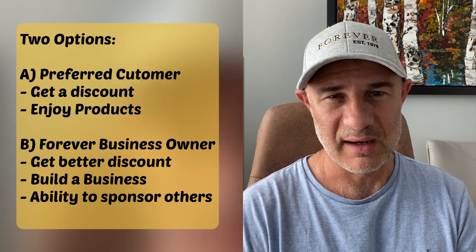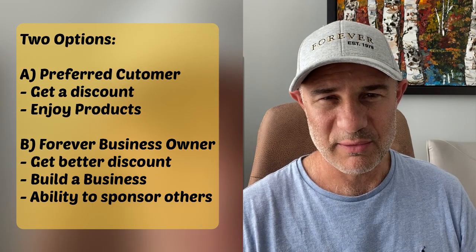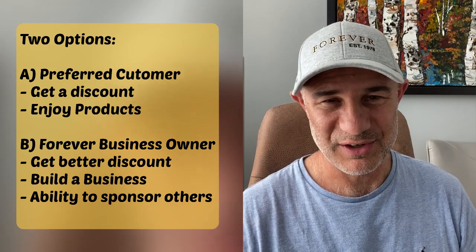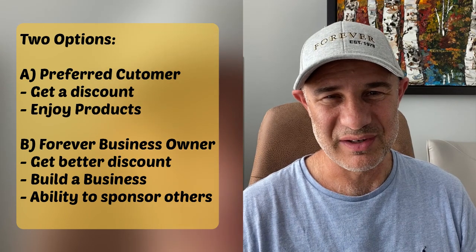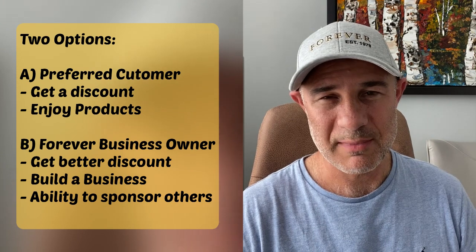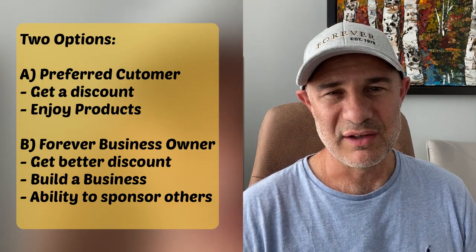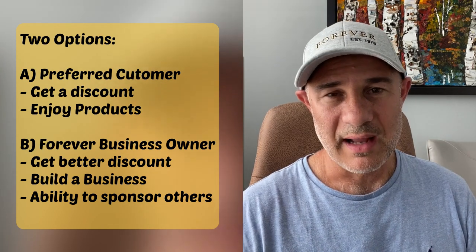This package costs $437 Canadian plus taxes, which is quite a significant discount — about $140 less compared to going as a preferred customer and reaching the same level. So as a Forever Business Owner ordering the Start Your Journey Pack, you save approximately $140 and start building your business.